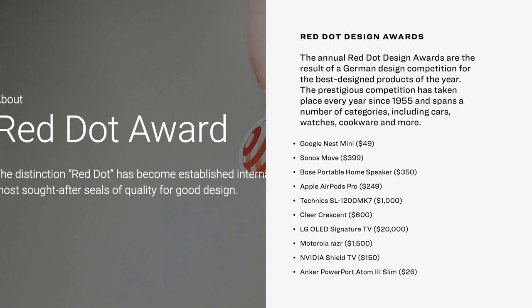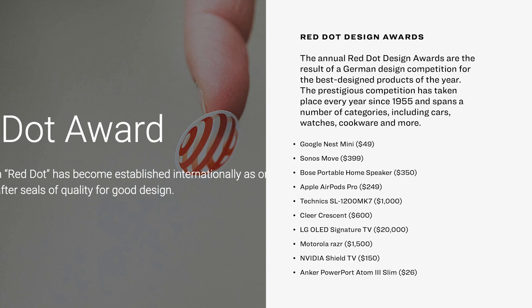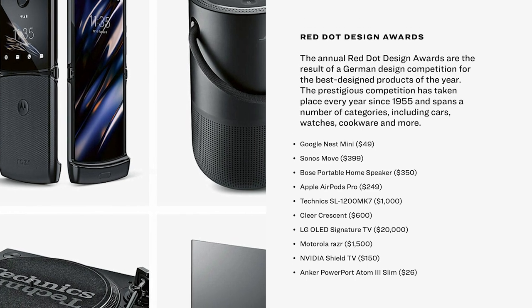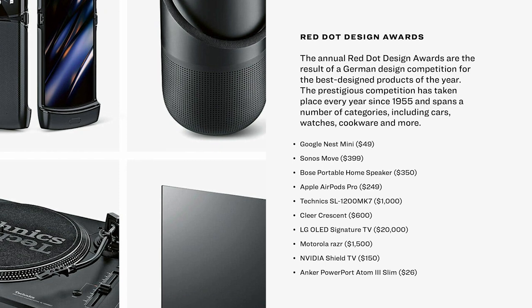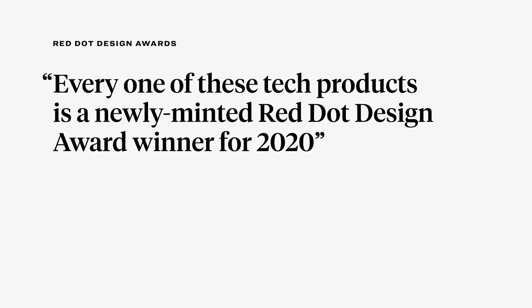The annual Red Dot Design Awards are the result of a German design competition for the best designed products of the year. The prestigious competition has taken place every year since 1955 and spans a number of categories, including cars, watches, cookware, and more. Every one of the tech products on this list is a newly minted Red Dot Design Award winner for 2020. Here's what the awards jury had to say about each product.